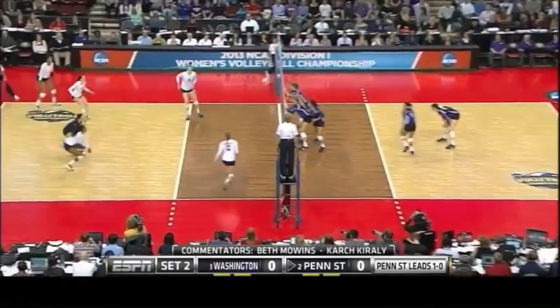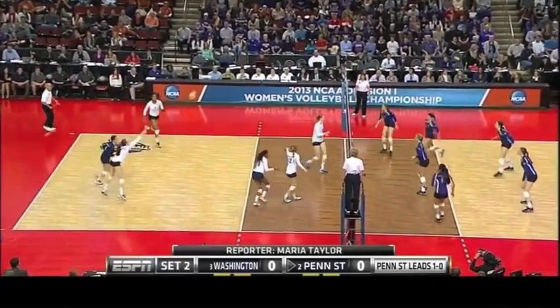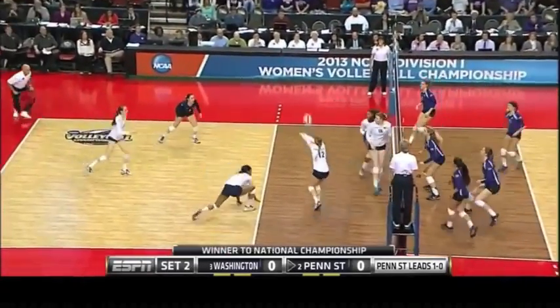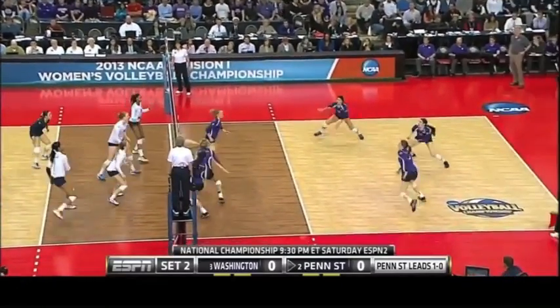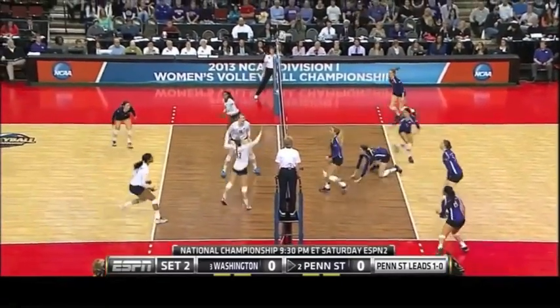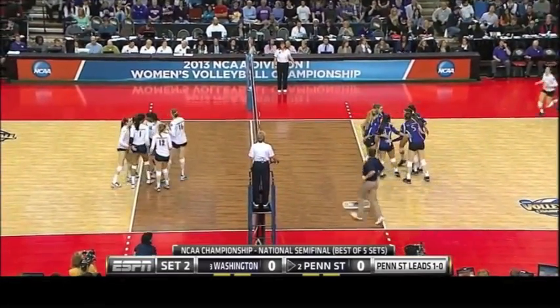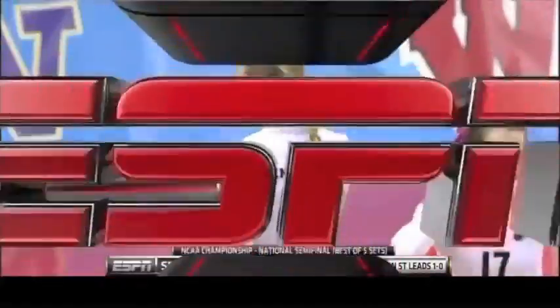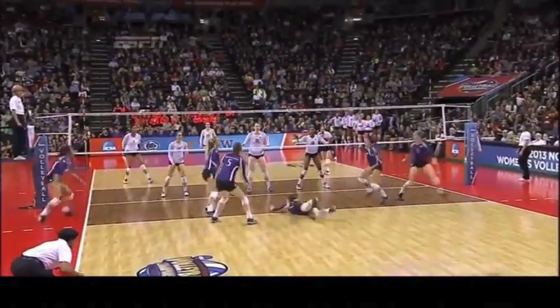Let's see if there's any changes here in the rotations as we start out the second set. Best three out of five. Slade setting up Scott. Diving get by Van Zandt and then put away by Hancock — a couple of kills for her. The 5'11" setter went up and took care of it.